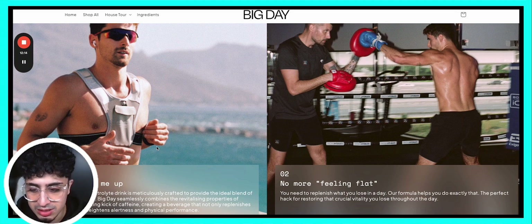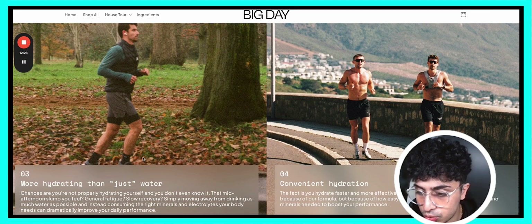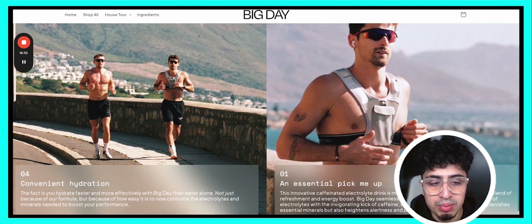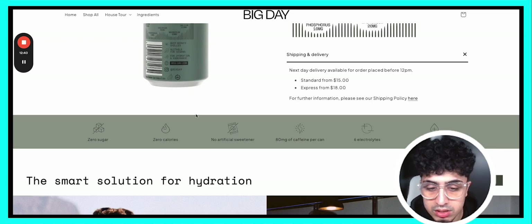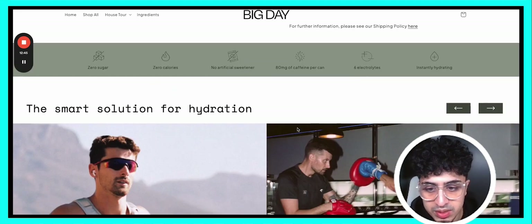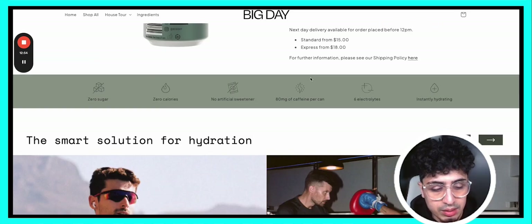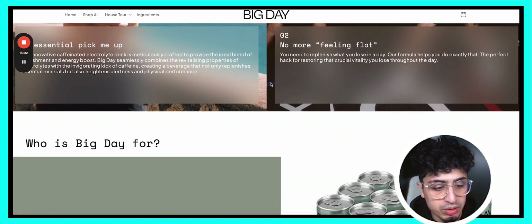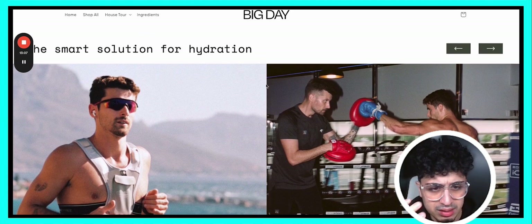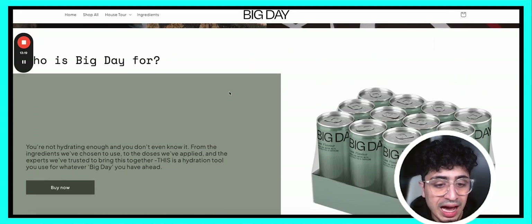Such a strong section: 'No more feeling flat — you need to replenish what you lose.' That's a great way to look at it. 'More hydrating than just water' — making a comparison to pre-existing solutions. And 'convenient hydration.' Love it. The placement is perfect because around 50% of users will actually see this section. Making sure your essential points are higher above the fold to prompt continuous scroll is critical. He highlighted what the audience wants to see rather than something like an eco-friendly message the buyer doesn't care about.